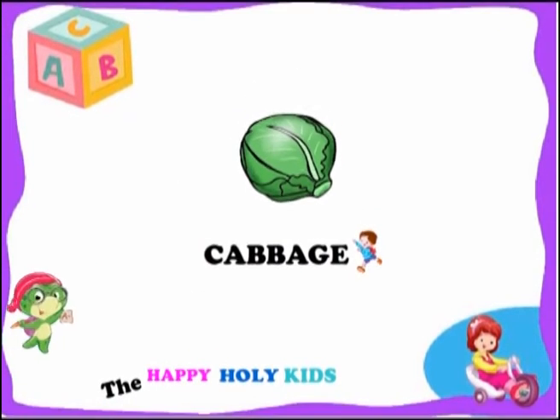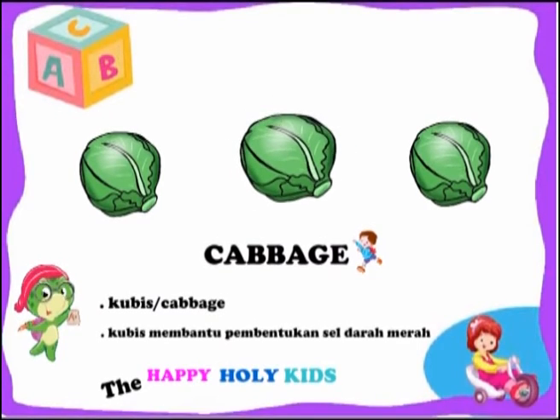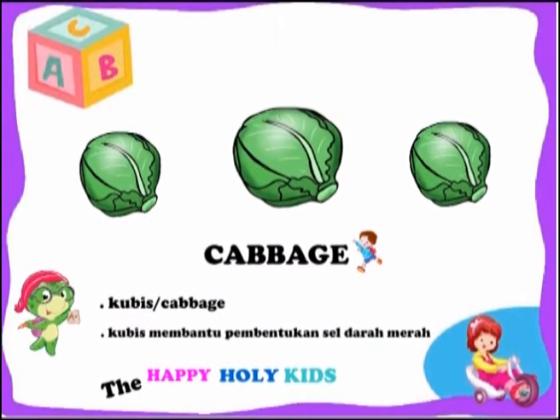This is a cabbage. Cabbage can help the formation of red blood cells.